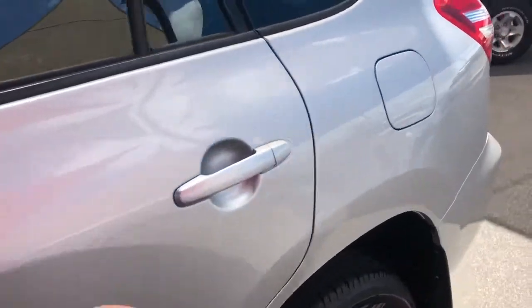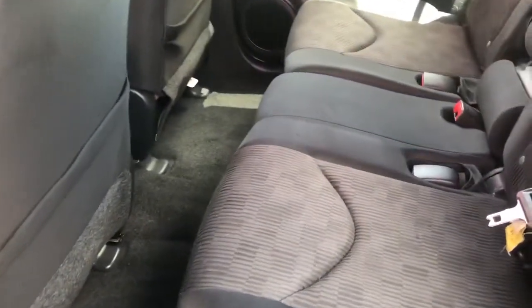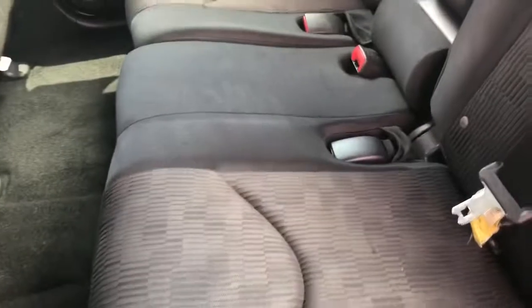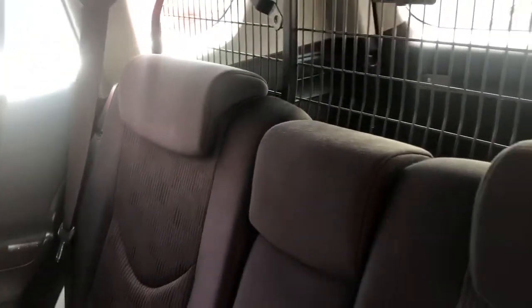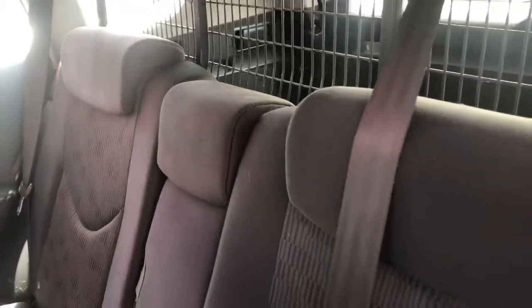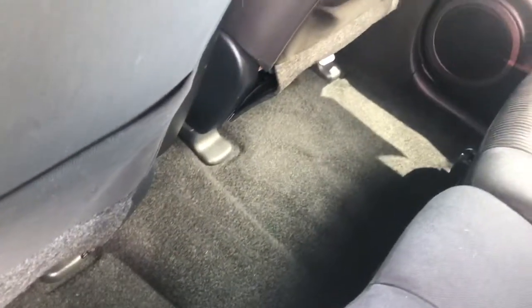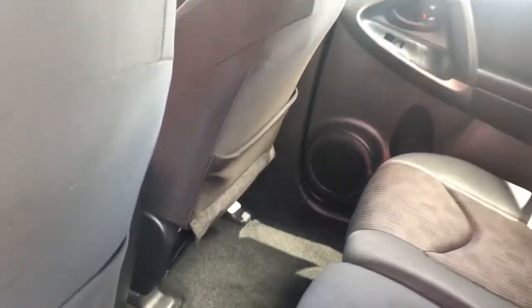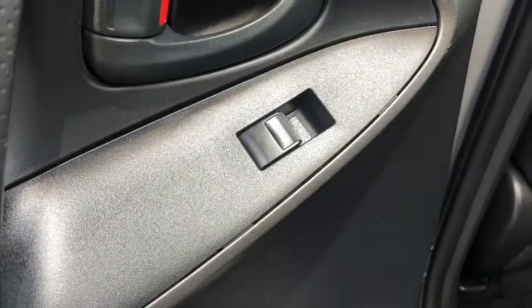Starting with the back seats, there are no tears or rips or anything in any of the fabrics inside, including the carpeted areas, and there appear to be no stains throughout as well — so the interior has been really well looked after. The car has power windows throughout, with controls on each individual door as well as a main switch system on the front driver's side.